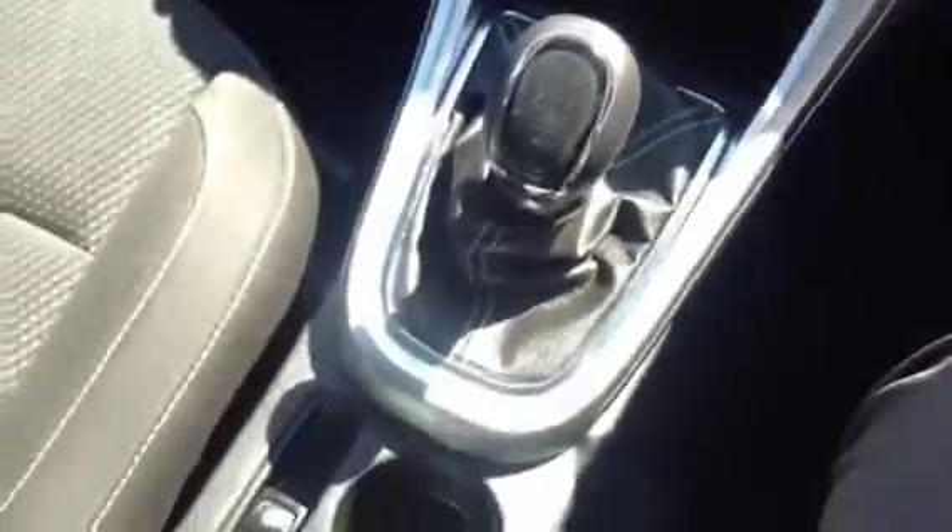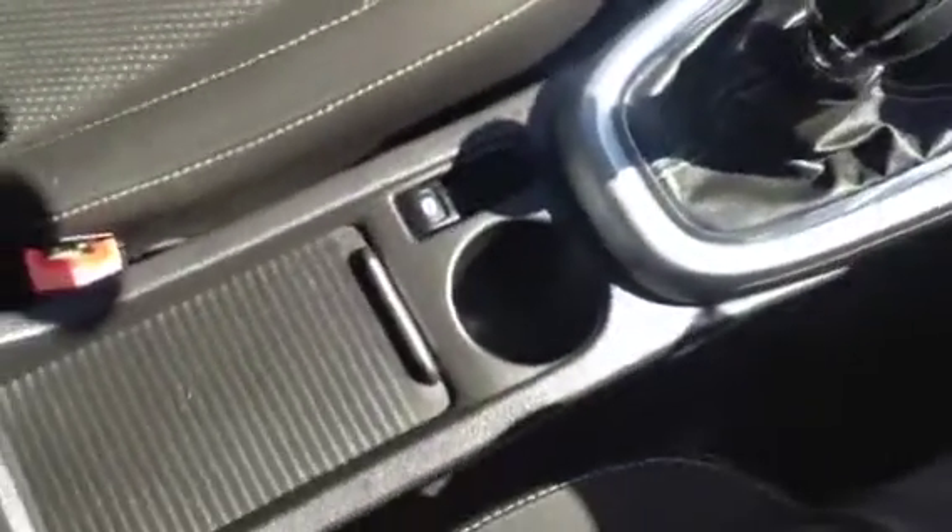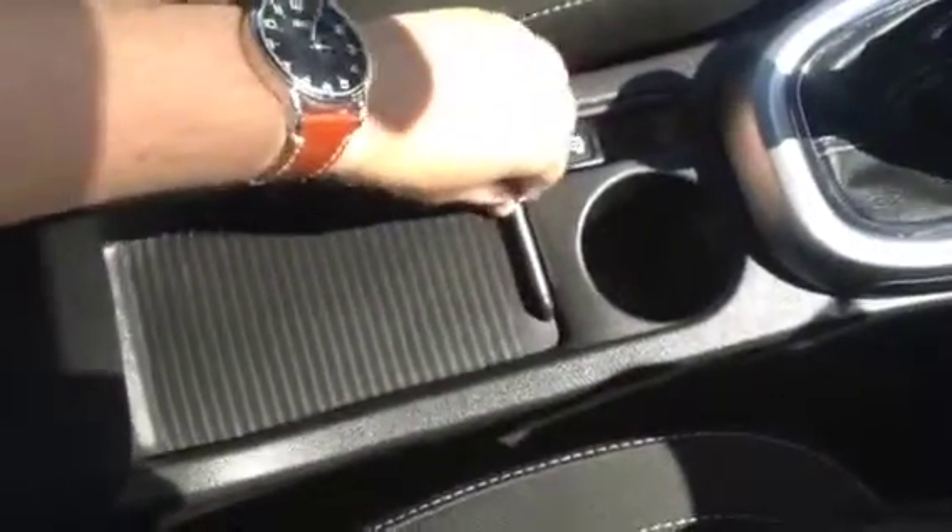We've got a 6-speed manual gearbox as well as the electronic handbrake. We've got lots of handy storage here in the centre console, as well as an armrest which is adjustable and opens up to reveal more space.